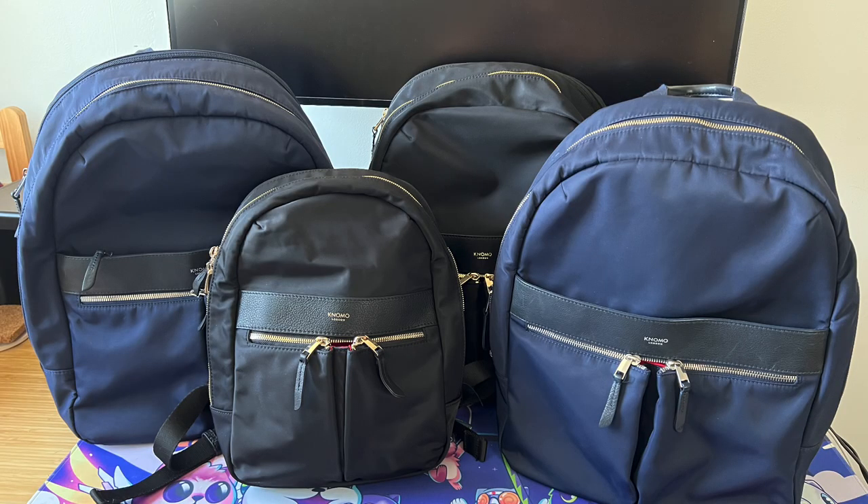I first came across the brand NOMO when my friend showed me her tote bag from them. I was on a hunt for a more feminine but still very functional and comfortable laptop backpack. And if you have watched my other videos, you can probably tell that I'm quite picky. So when I purchased my first NOMO backpack, I was really impressed and one thing led to another — now I have four of them.